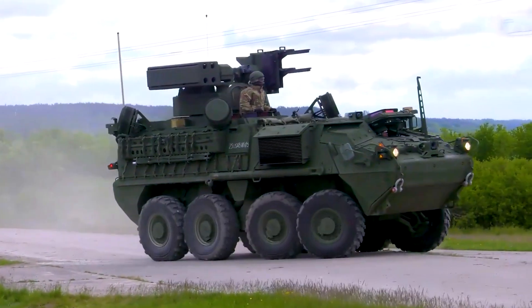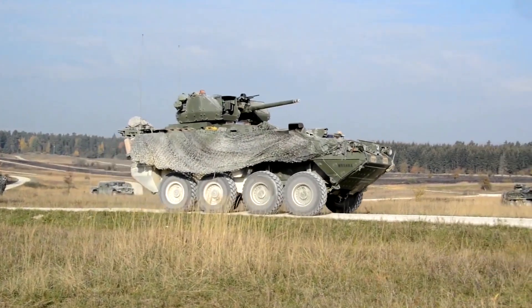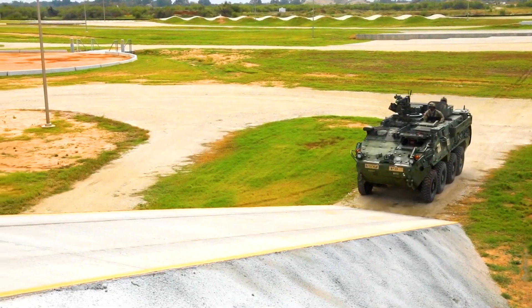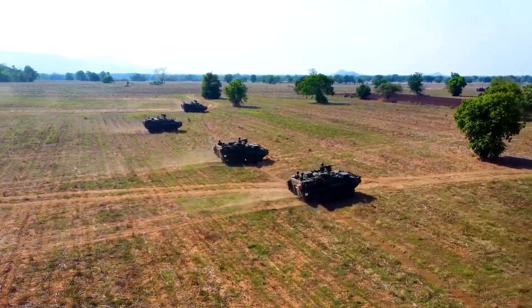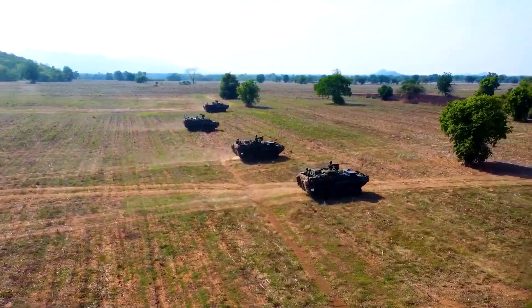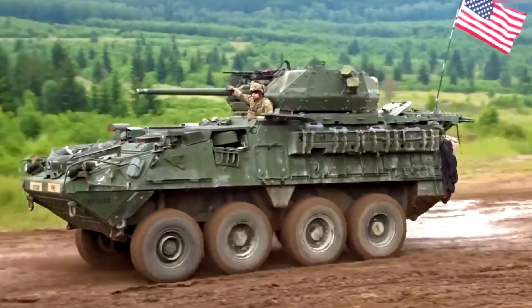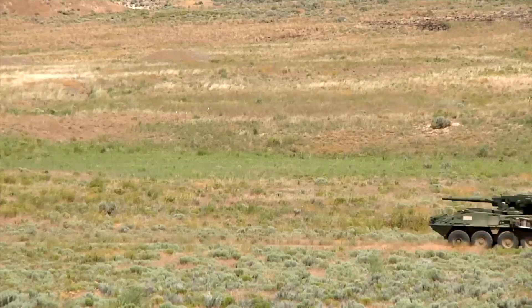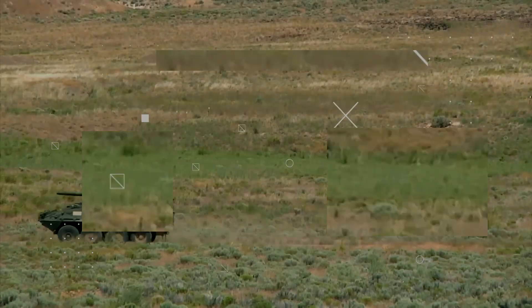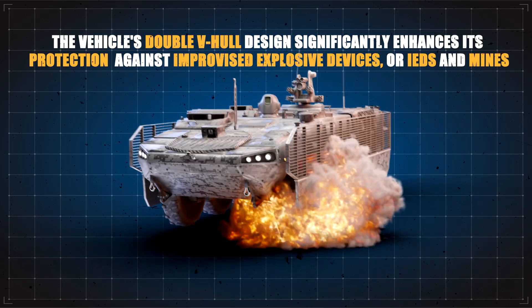One of the Striker's standout features is its mobility. The vehicle's eight-wheel drive, powered by a 350-horsepower Caterpillar C7 diesel engine, provides excellent off-road capabilities, allowing it to traverse challenging terrains with ease. It can reach speeds of up to 60 miles per hour on paved roads and has a range of around 300 miles, making it ideal for rapid deployment. The vehicle's double V-hull design significantly enhances its protection against IEDs and mines.